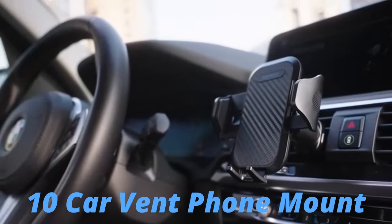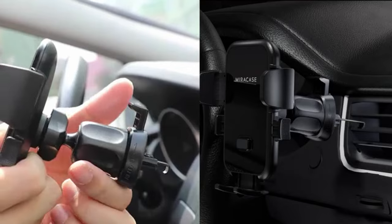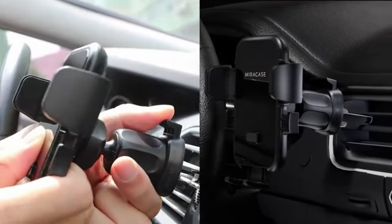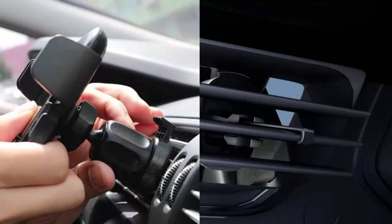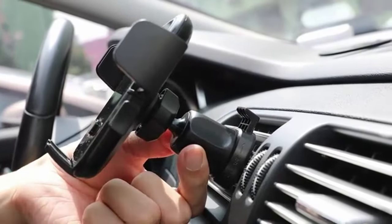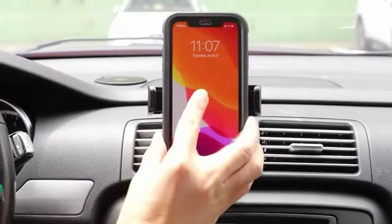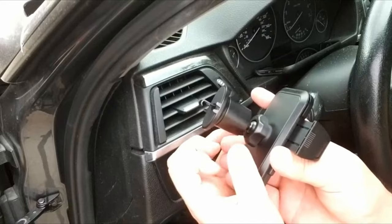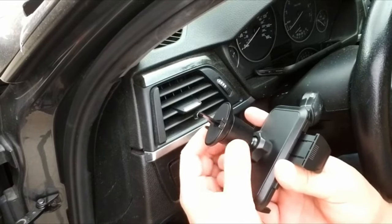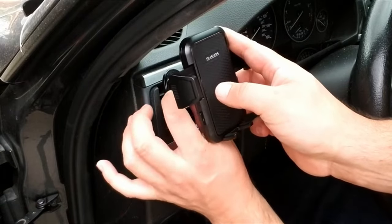Number 10: Car Vent Phone Mount. The 3rd generation Gwanda Vent Phone Mount for cars not only maintains high quality but also improves convenience by 180%. You can easily tighten the butt clamp by twisting the nut — the tighter you twist, the more secure it becomes. The Car Phone Holder Hook can be tightly fixed onto the vent blade, forming a stable triangular structure, reducing the burden on the middle blade and causing no damage to your car.